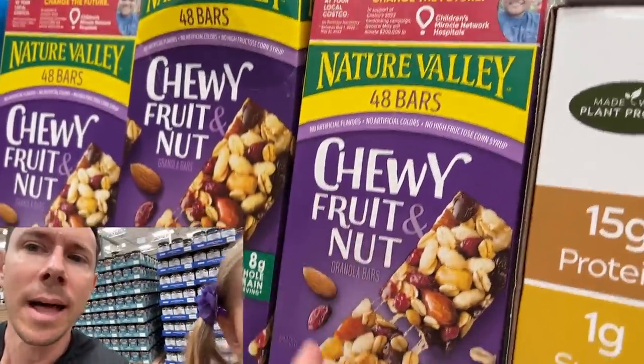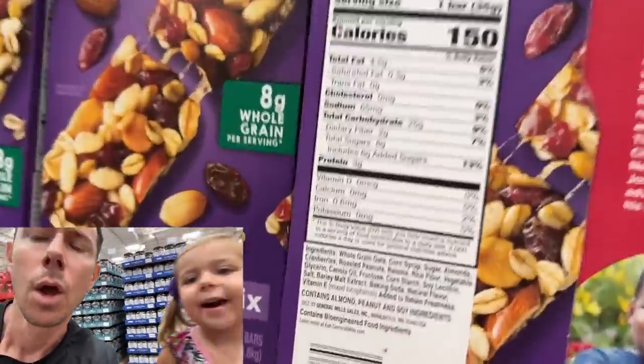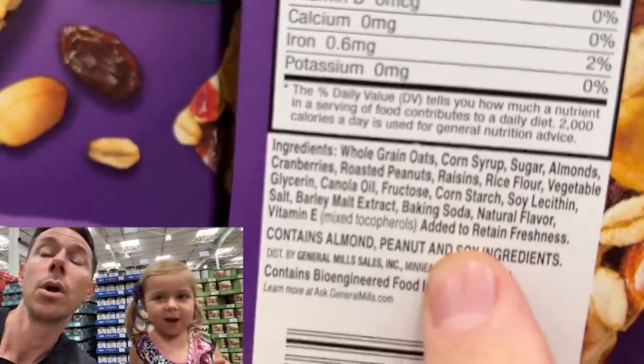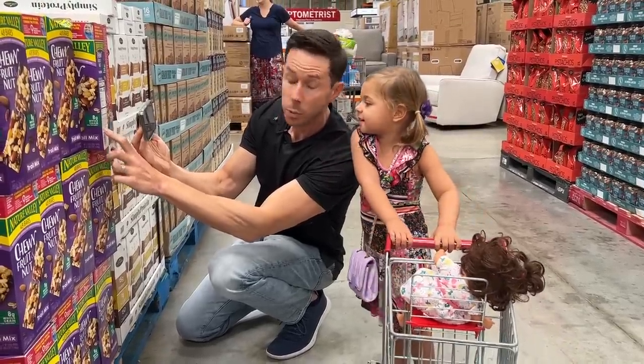Rosie and I are looking at granola bars — it's a really good snack to take to school. But let's look at something a lot of parents buy. Look at the ingredients here, Rose. It says corn syrup — is that Bobby approved? No. Canola oil — Bobby approved? No.